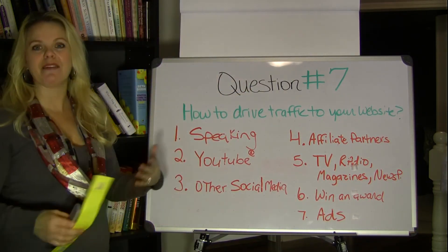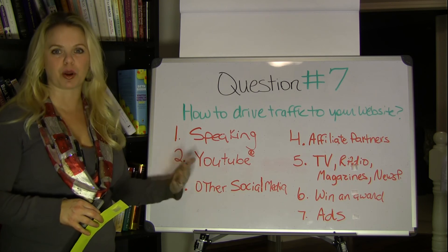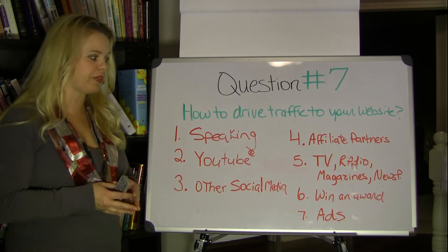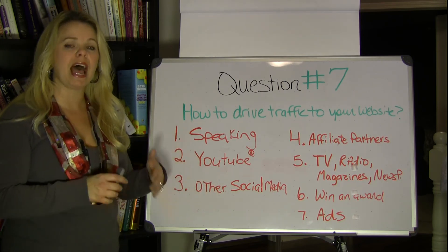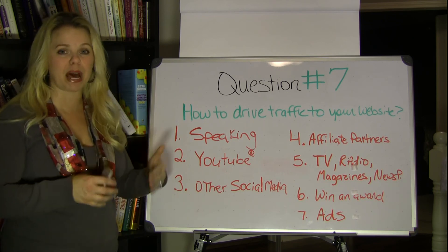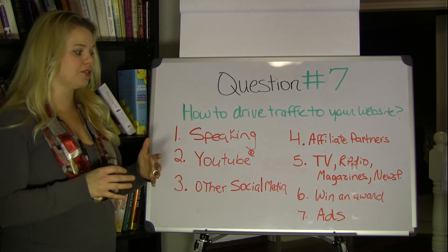Last is ads — advertising. Pay-per-click ads, like you've probably seen on Facebook or Google, or ads in magazines or newspapers. I advise that if you're going to try ads, make sure you get some advice and help unless you already know what you're doing. It can end up being very costly with very little return unless you really understand how advertising works, how to write a good ad campaign, and how to utilize the money invested to get a return on your investment. Sometimes ads are just used for branding, so understand why you're creating the ad and build a strategy around that.